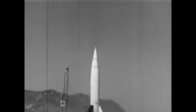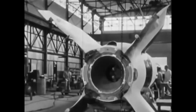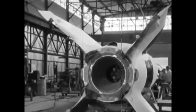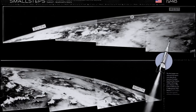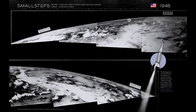The V-2 rocket had become the first man-made object to travel into space by crossing the Kármán Line on June 20th, 1944. The U.S. had captured enough V-2 hardware to build approximately 80 of these missiles, and therefore 80 experiments were performed between 1946 and 1951. As a result, the first photos of Earth from 40, 70, and 101 miles altitude were taken.